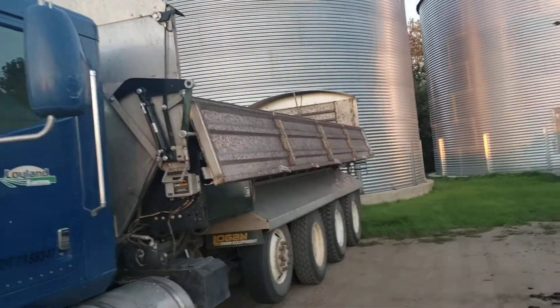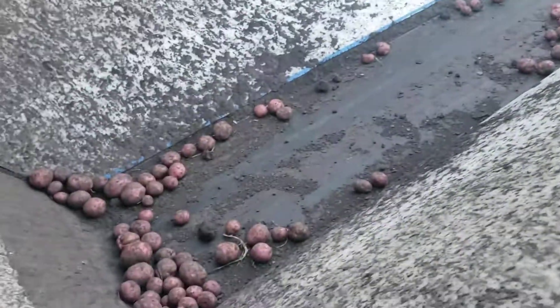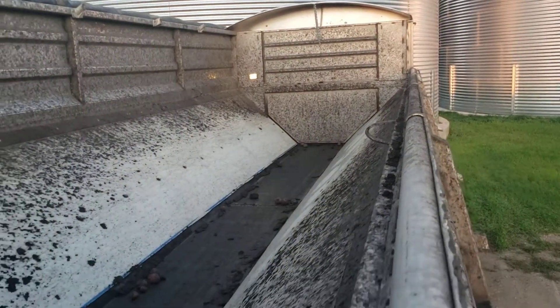The side folds down so that it's easier to load the potatoes. Then the potatoes go — build this up — then you turn the belts on, out the back door, onto the conveyor belt.